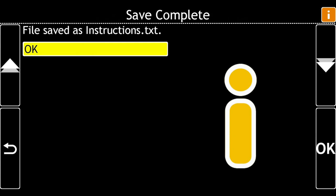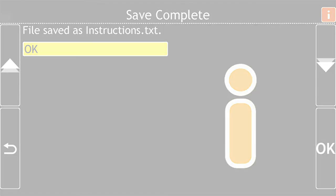Your document has been saved to your scanned documents folder. For more help on using Dolphin Guide Connect, visit our website at www.yourdolphin.com/support.